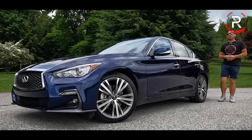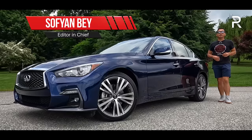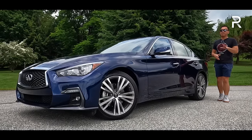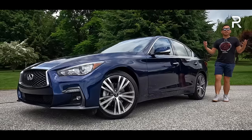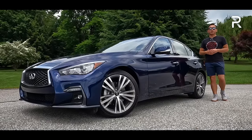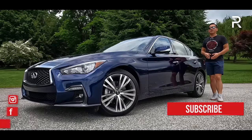Nearly 20 years ago, Infiniti introduced a compact luxury sports sedan called the G35. The G35 was so successful it quickly gathered a reputation for being the Japanese BMW. Enthusiasts loved it, sales took off, and it really set the benchmark in the compact luxury sports sedan segment. Unfortunately, that was then, and this is now.